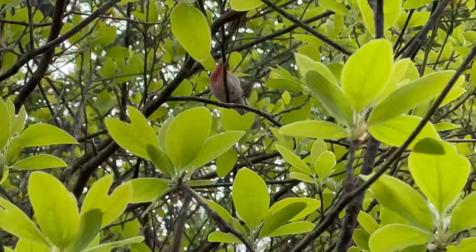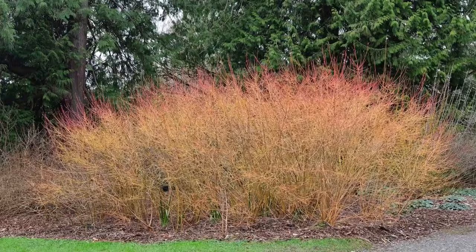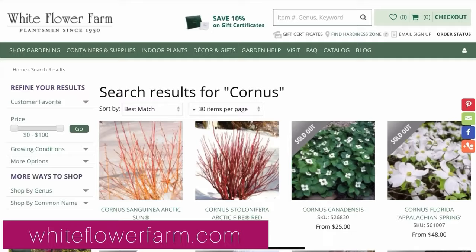My local nurseries tend to carry these shrubby dogwoods pretty readily, but the compact cultivar Arctic Sun is available online too, for example from White Flower Farm based in Connecticut.